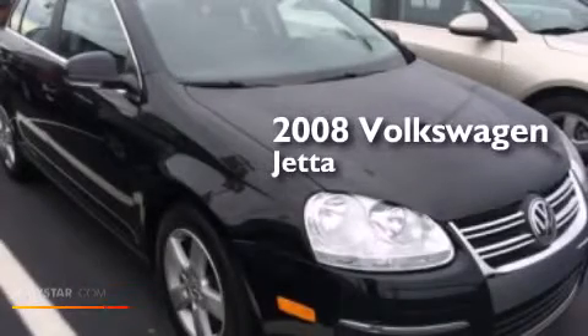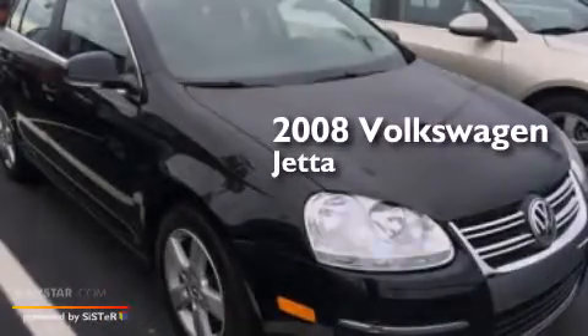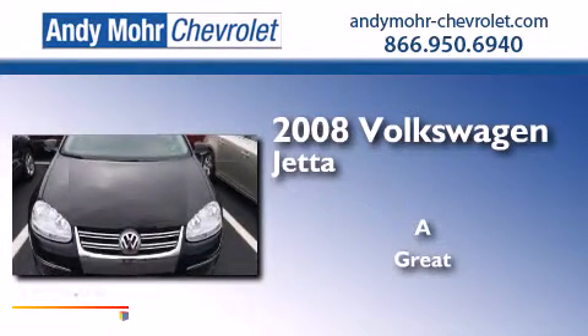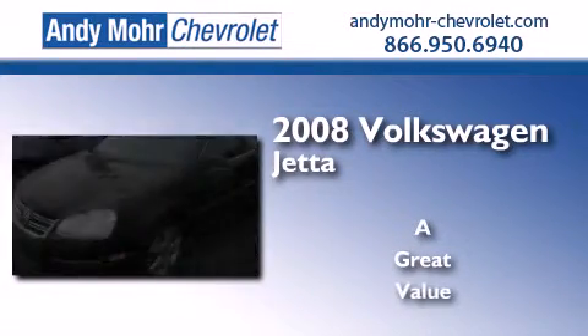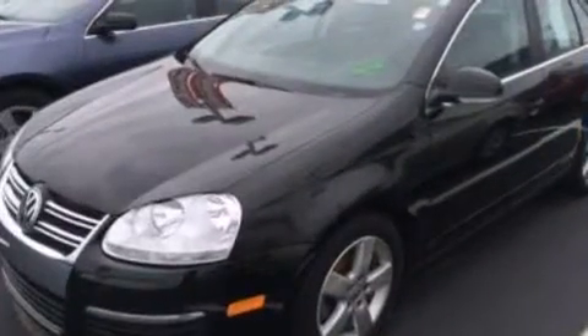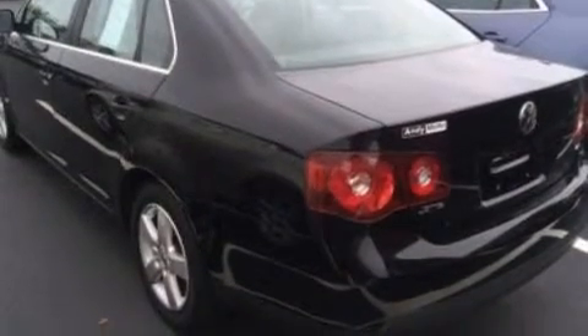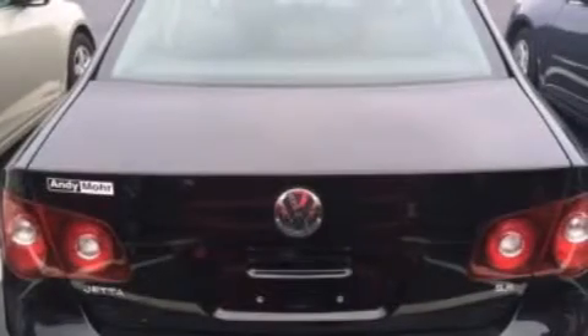This is a 2008 Volkswagen Jetta. Its top features include a sunroof, heated seats, 10 perfectly positioned speakers, and XM satellite radio.